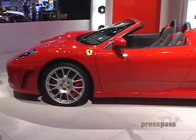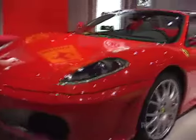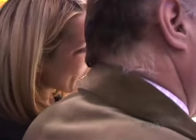The Ferrari F430 — the entry-level Ferrari, quote-unquote — has been redone, and the Spyder, or drop-top model, can get you to 62 miles an hour in just 3.7 seconds. I think one of these would be great.